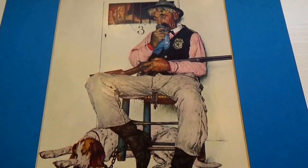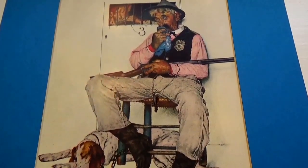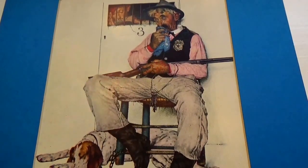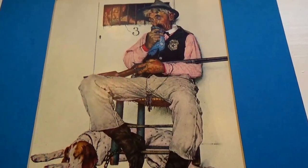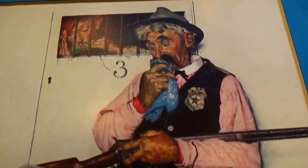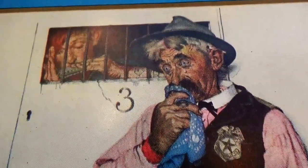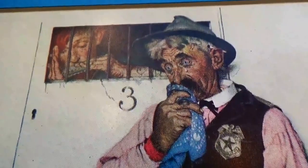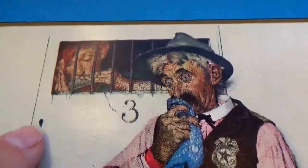Here we have a Norman Rockwell picture. Looks like he was a sheriff, sitting there on the stool with his dog and all the jail people right in there. Cell number three with a little keyhole.